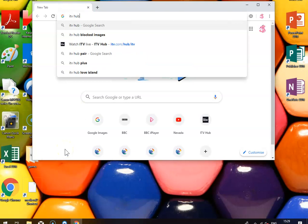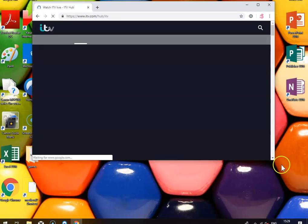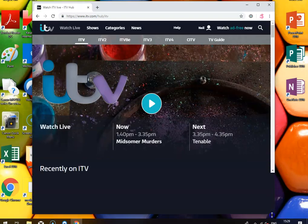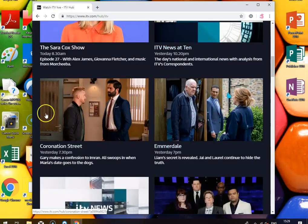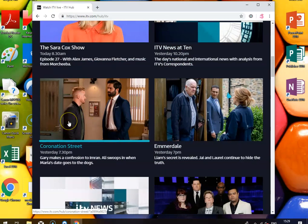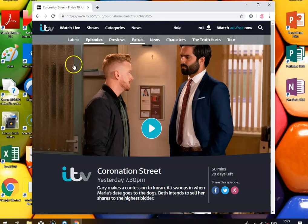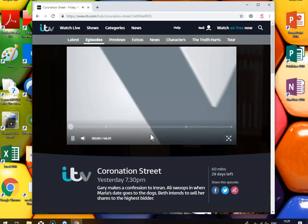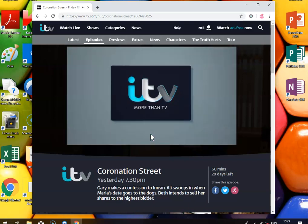If you haven't used ITV hub before, it's basically ITV's version of BBC iPlayer — you can use it to watch any of the ITV programs or all the different channels live, and you can look at their archive. Let's go down here to Coronation Street, a big favourite. If I'm normally in the US and I try to access this, I'll get a message saying you can't access it, but we just click here and you can see it works perfectly well.